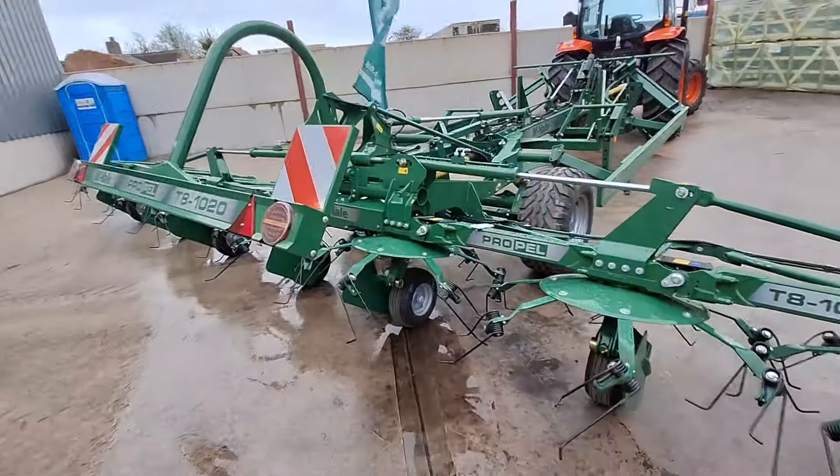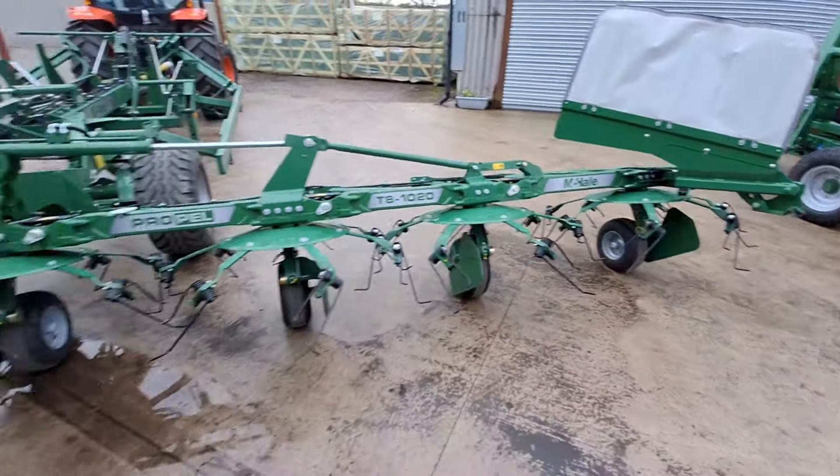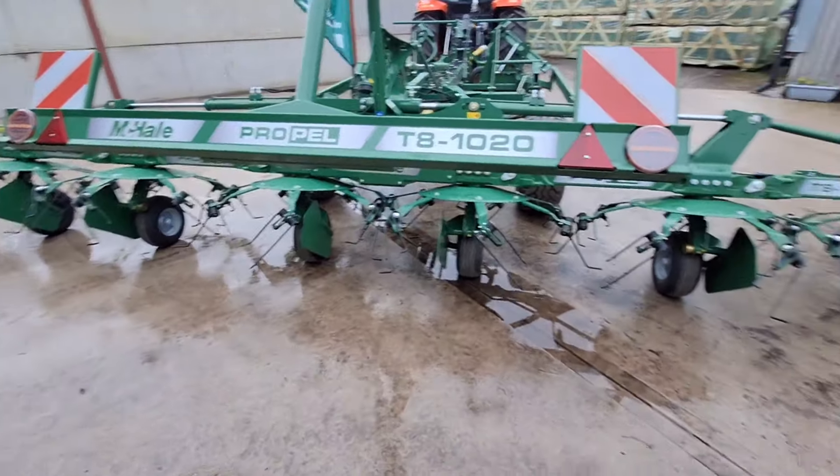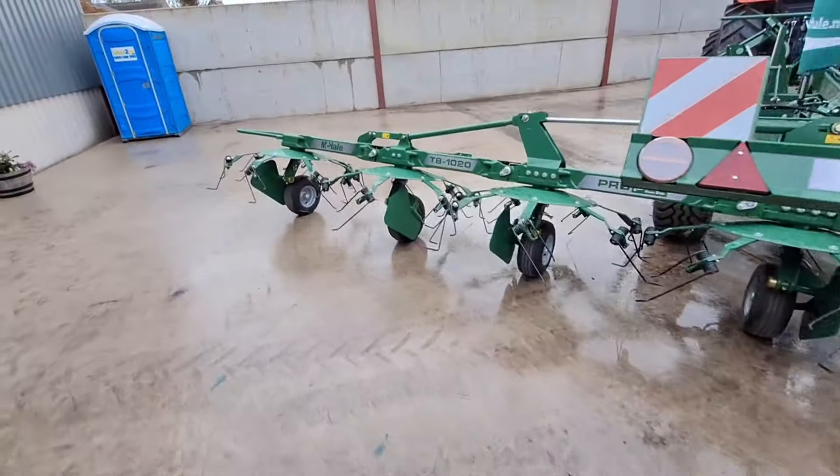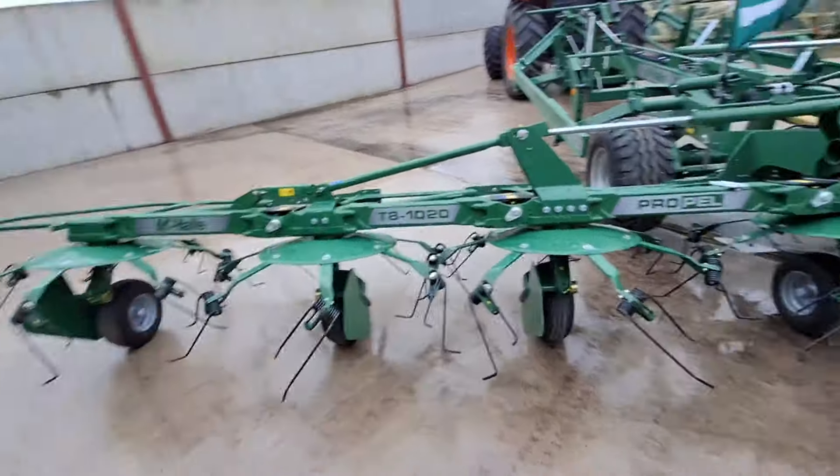Got a brand new tedder - one, two, three, four... one, two, three, four. Eight rotors, is it? It's a Krone with eight rotors.